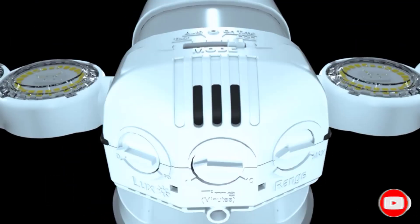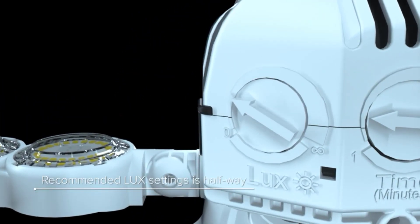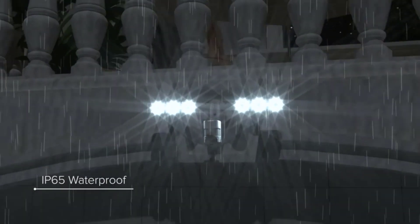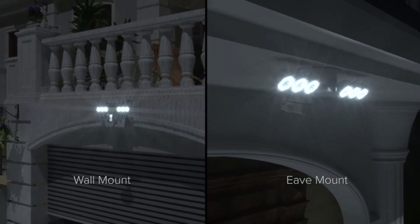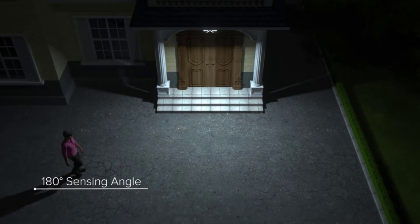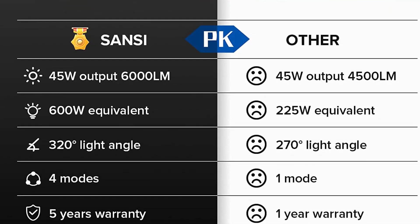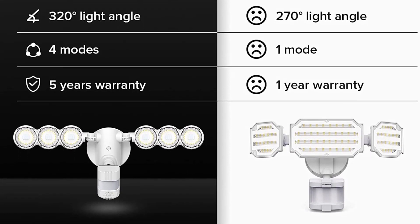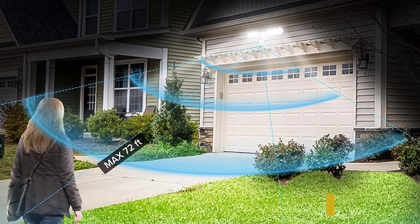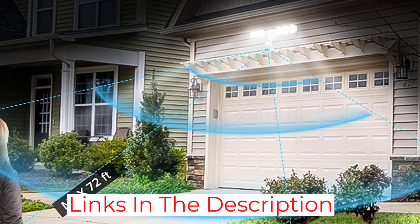Some of the uses for the Sansi LED Security Motion Sensor Outdoor Lights include garages, villas, courtyards, gardens, doorways, and any other area that might need motion-activated lighting. The lights are waterproof, so you can use them in all kinds of weather, but according to the manufacturer, you cannot put them underwater. The two LED arrays at the top are highly customizable and easy to position left and right or up and down, so you can illuminate exactly the area you want.